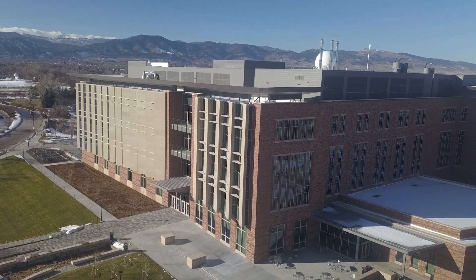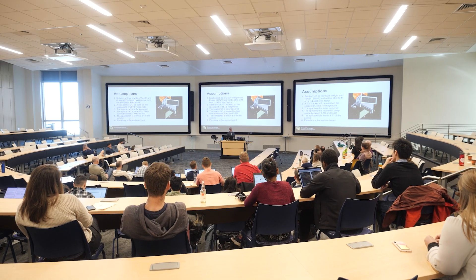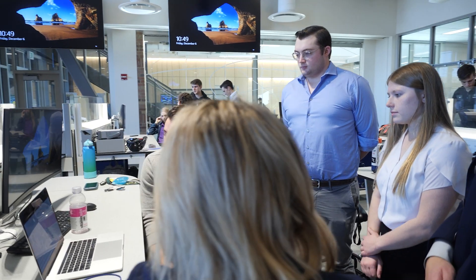Our Aerospace Engineering Science program at CU Boulder is the place to be. We are home to 56 tenure-track research and instructional faculty, over 500 graduate students, and 1,000 undergrads.